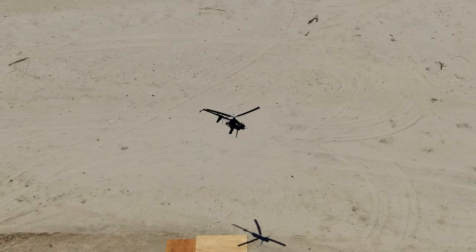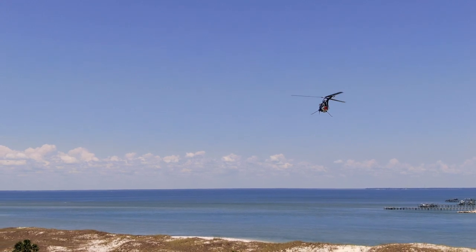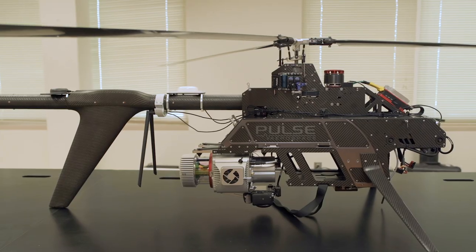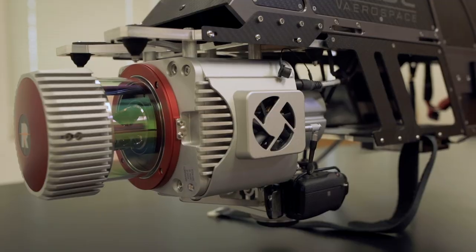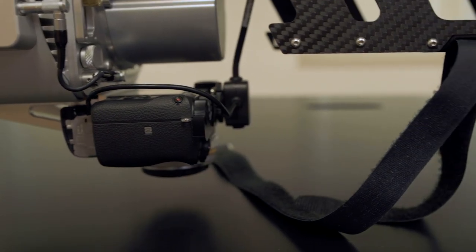What drones have done is really given us the ability to collect imagery or measurements that we used to have to do from airplanes or satellites. We work with a lot of different measurement technologies, but drones are one of the biggest areas we work with. Here's a very advanced drone with an integrated laser scanner. We can take this and scan scenes very rapidly, getting very accurate three-dimensional coordinates — billions of point measurements.